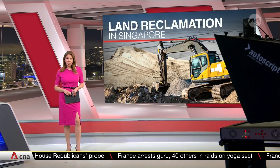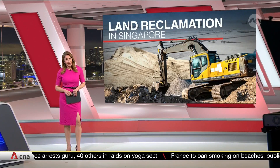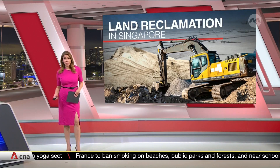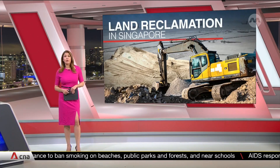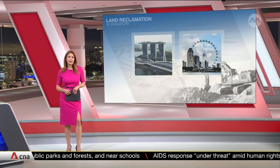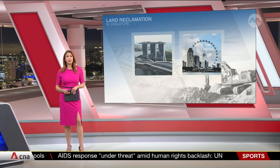That East Coast reclamation project was carried out in seven phases and took three decades. The works continued with the creation of Marina Bay in the mid-2000s. The Marina Bay land reclamation project started in the 1970s, and after more than two decades, 360 hectares of land was reclaimed.